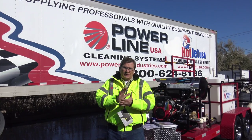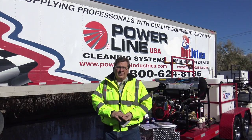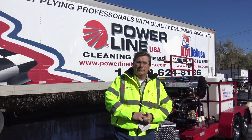Hey, Mo here, Powerline Industries. Want to show you what 30 years of manufacturing can do for you.